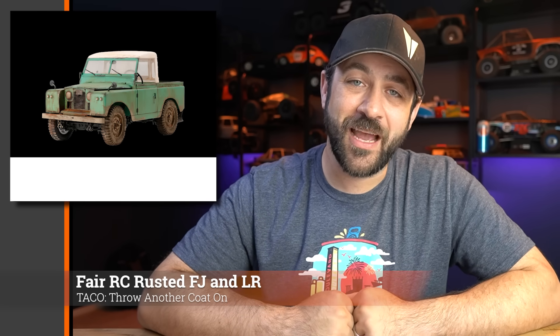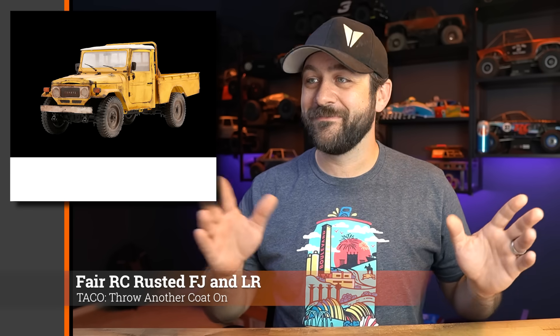Fair RC is doing what they do best — dressing up some FMS trucks. The small-scale FJ and Land Rover both get the rusty patina paint treatment, available for $200 and $250 respectively. I'm not going to count these on the RTR count since it's just paint on top of an existing color — not even a different color. If you want the patina look without doing it yourself and you're okay paying roughly $50 for that service, I'll put a link below.